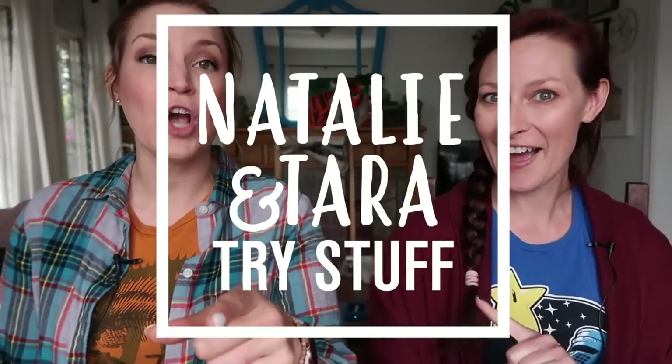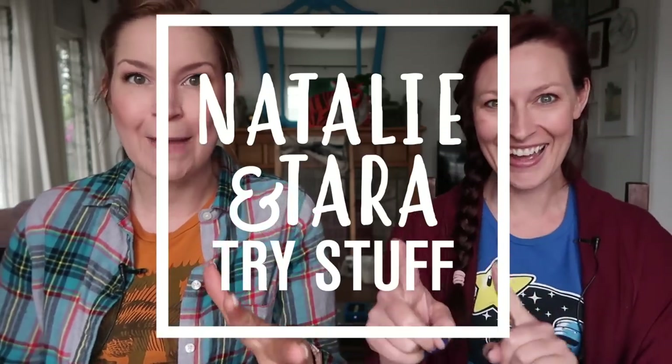Hey, I'm Tara. I'm Natalie. And this is Natalie and Tara Try Stuff, a show in which we try stuff for the first time. Today is so exciting because we're gonna learn how to fight like a knight.